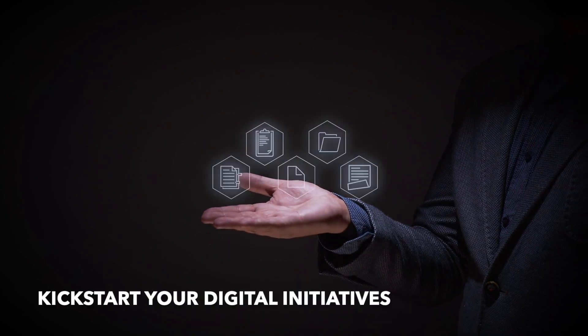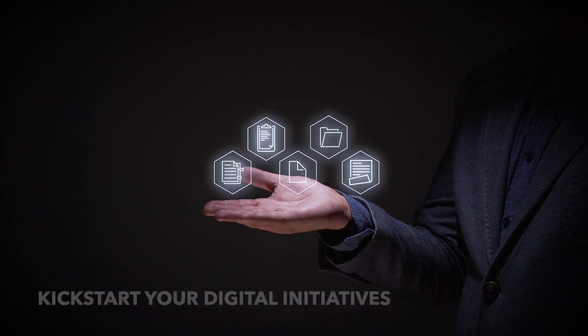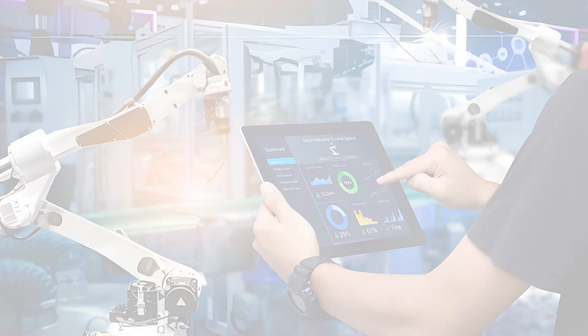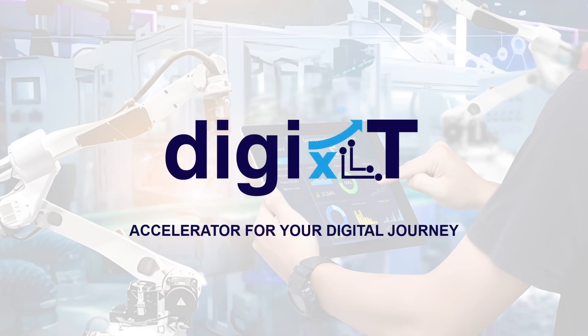Do you need help with kickstarting or accelerating your digital initiatives? Introducing Digi XLT — the accelerator for your digital journey.